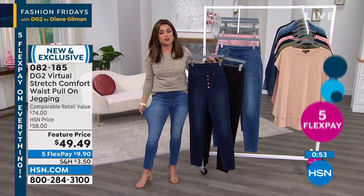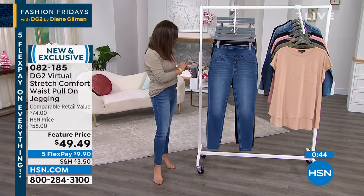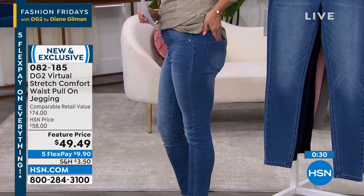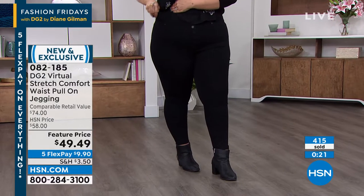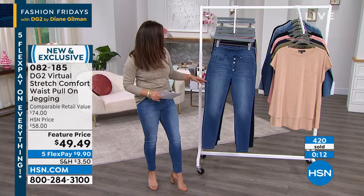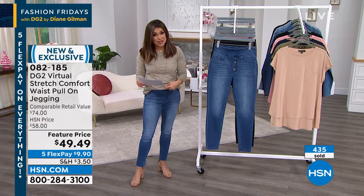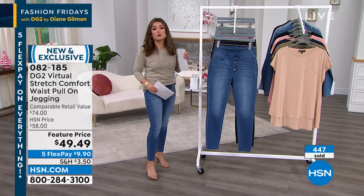Virtual Stretch is the best-selling fabrication from DG2 for a reason — the stretch is everywhere: the waistband, the back, even the pockets. Every part of this jean moves comfortably and molds to you. The flex pay feature price is $9.90, and five flex pay is available on everything right now. Colors available include black, indigo, midtone, blush, moss, and ivory, in sizes XS–4X with inseams: petite 25.5 inches, average 27.5 inches, tall 29.5 inches.